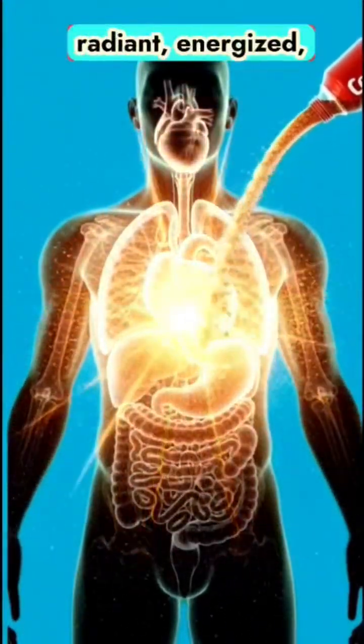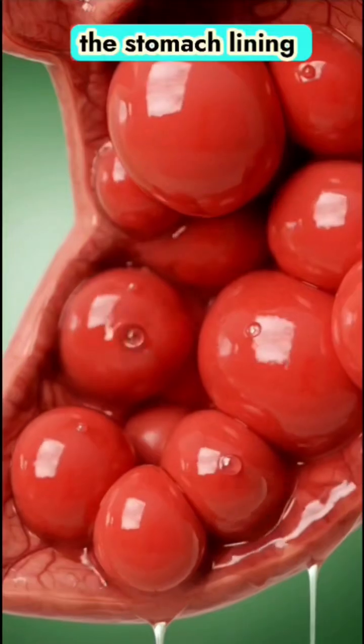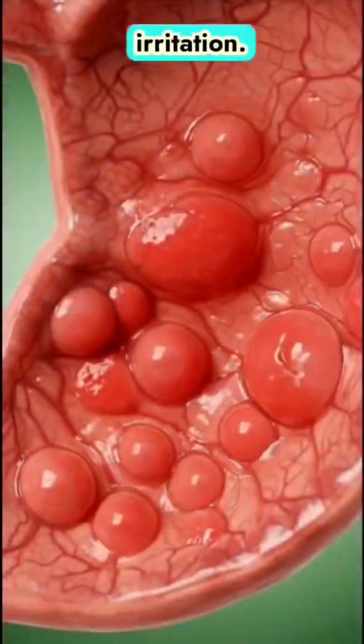For a moment, the entire body appears radiant, energized, and active. But the story has another side. As we shift perspective, the stomach lining shows early signs of irritation.